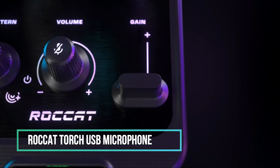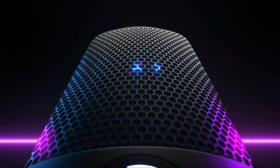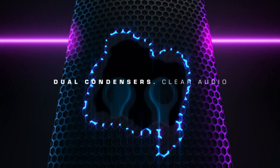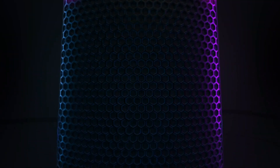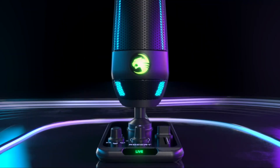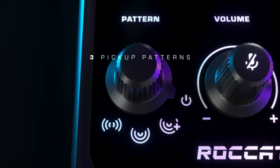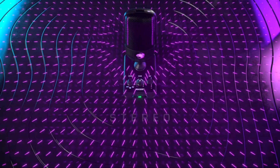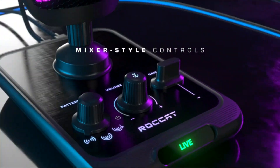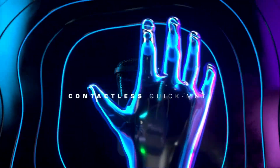The Rockat Torch USB Microphone, priced at under $100, stands out for its easy setup, user-friendly interface, and the ability to deliver studio-grade sound for streaming and recording. With mixer-style controls and captivating RGB lighting, it adds a touch of cool to your setup. The gesture-activated mute function is a notable feature, making it a great choice for gamers looking to stream their adventures or individuals seeking an audio upgrade for their work-from-home setup.